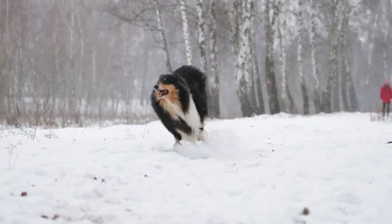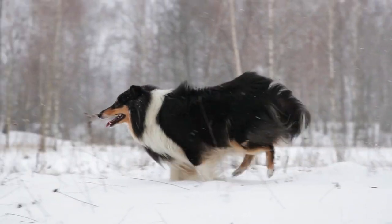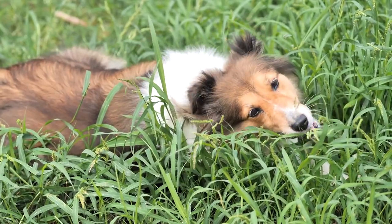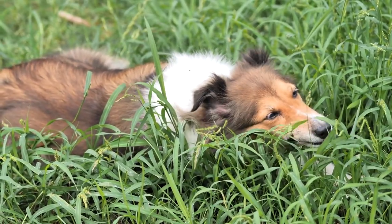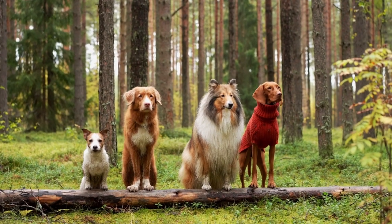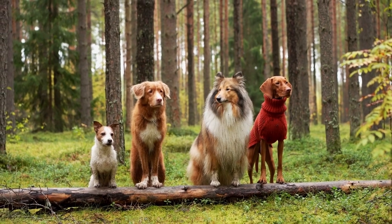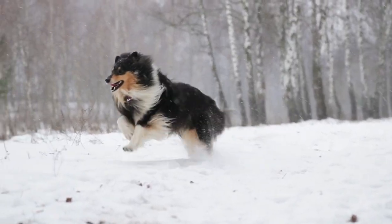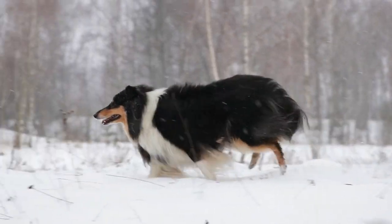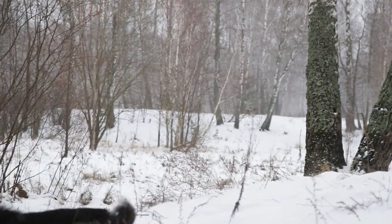However, with proper socialization and training, Shelties can learn to be more accepting of new people and situations. One of the most endearing qualities of the Shetland Sheepdog is their playful and energetic personality. They have a natural inclination towards play and enjoy interactive games with their owners. Shelties thrive on mental stimulation and physical exercise, so it's important to provide them with daily walks, playtime, and training sessions to keep them happy and healthy.